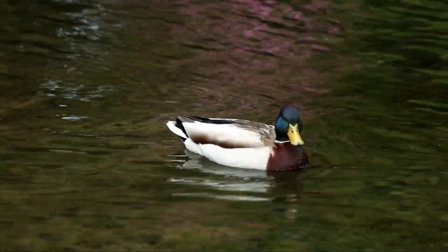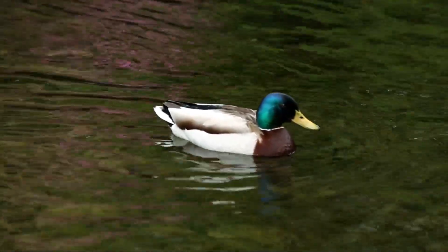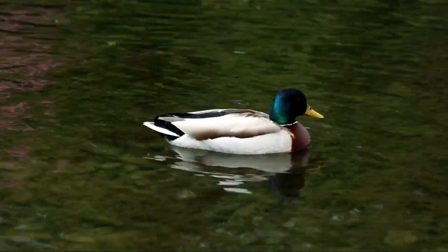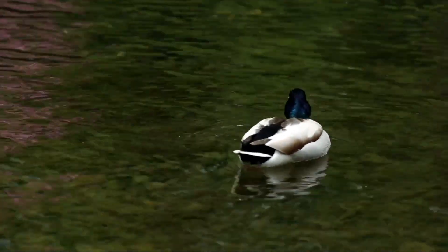This is a mallard duck! He's swimming in the river. A male mallard duck is called a drake and a female mallard duck is called a hen!